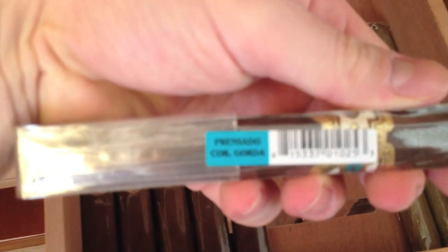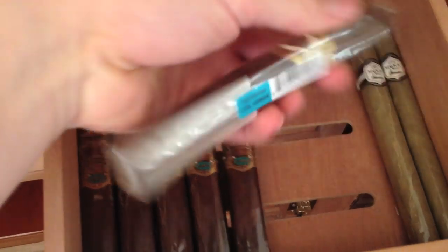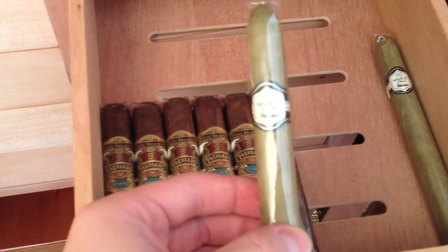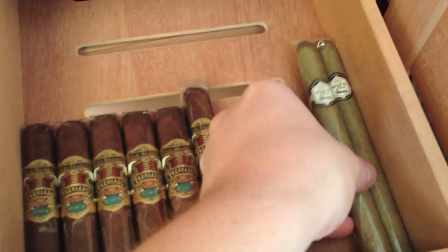On the other side we have some Prenzado Robustos and a Corona Gorda — I believe this is a Prenzado Corona Gorda. These are special over here: this company's out of business, the Winston Cigar Company. With the green wrapper — the Claro wrapper — those two cigars are actually over 20 years old.